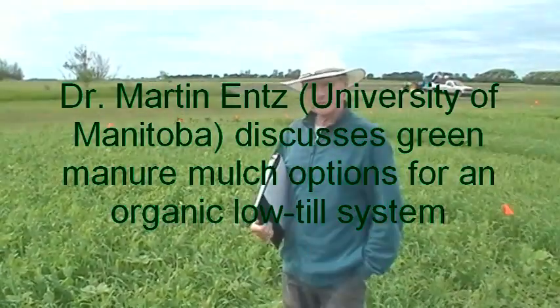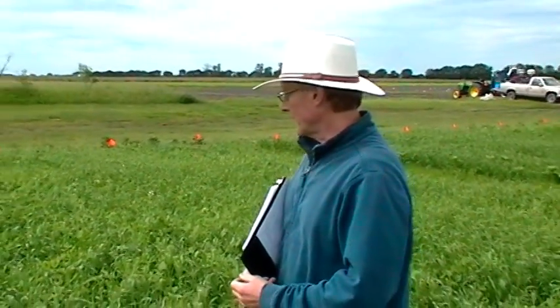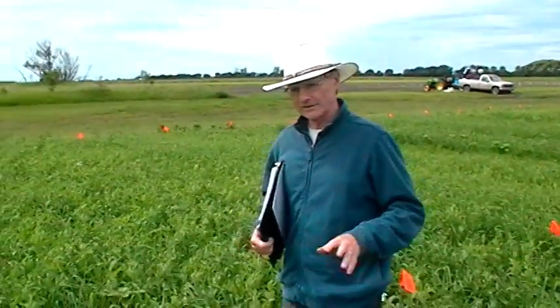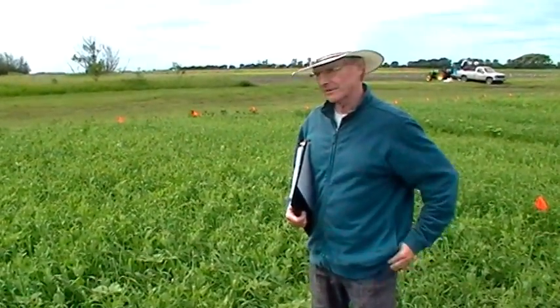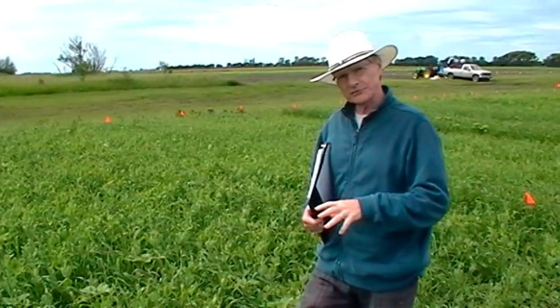My name is Martin Entz. I'm an agronomist at the University of Manitoba. We're at Carmen, Manitoba at our organic farm and I'm standing in the middle of an experiment where one of the students, Carolyn, is looking at different plant combinations to create mulches.